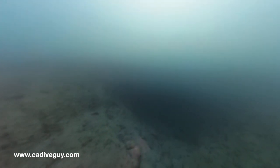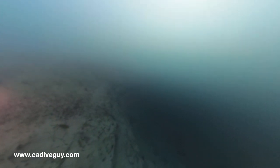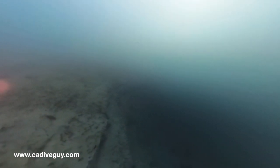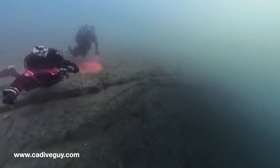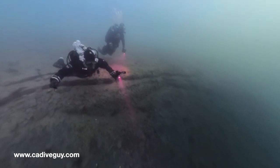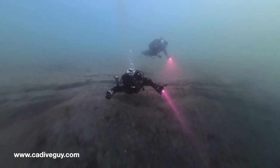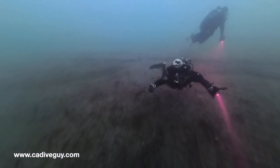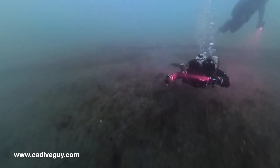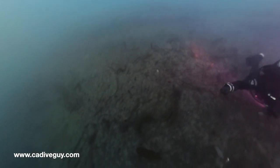Always one of my favorite things to do is get over the first ledge of the canyon. I know the 360 camera doesn't really do it justice, but neither does the GoPro, so I think it does a fairly good job of showing what the canyon looks like. The other thing I really like about the 360 is that you get to take footage of yourself diving, which normally I don't do. Gotta love this 360 camera and the drop off here.